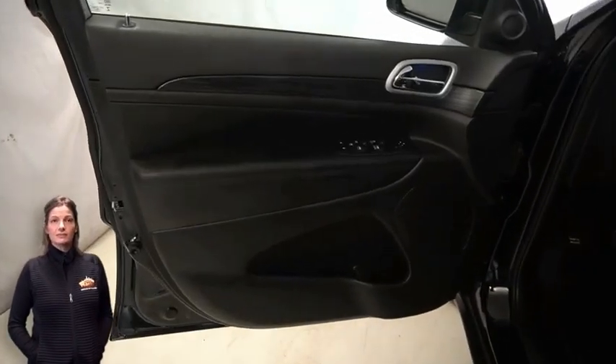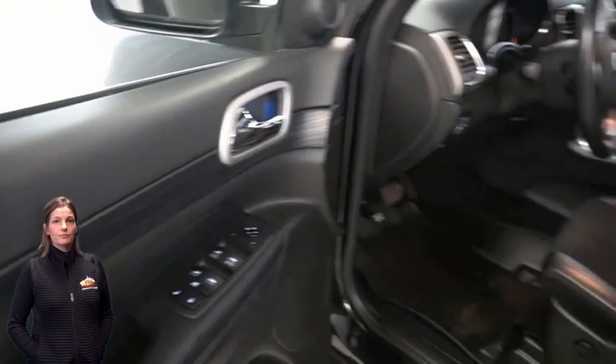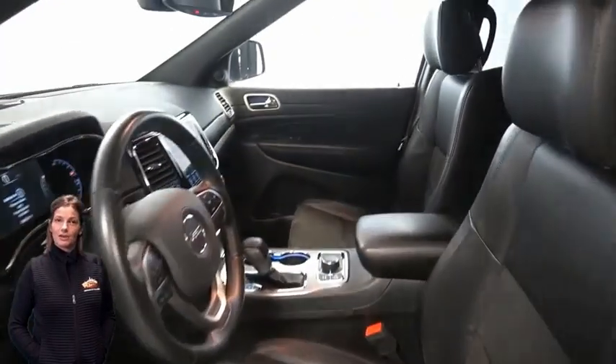Heated front seats, heated steering wheel, and 25,000 miles on the odometer.